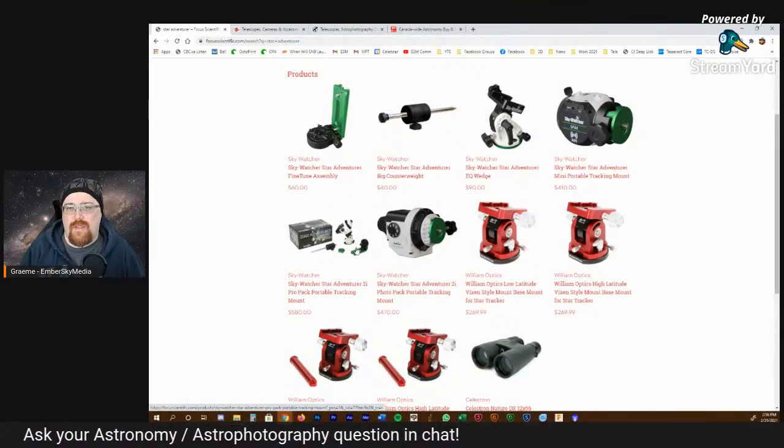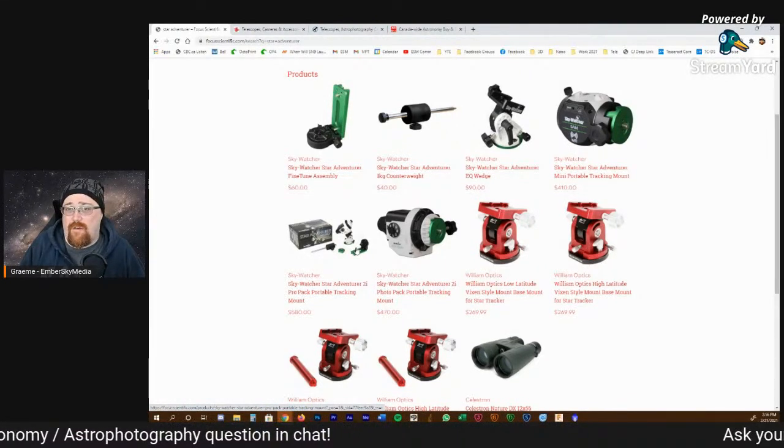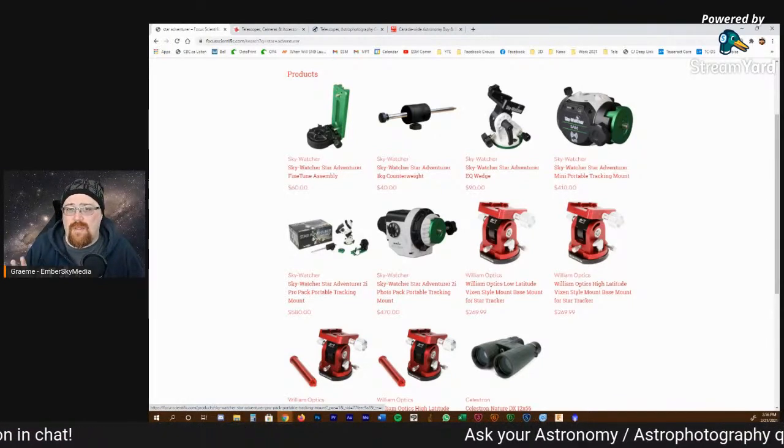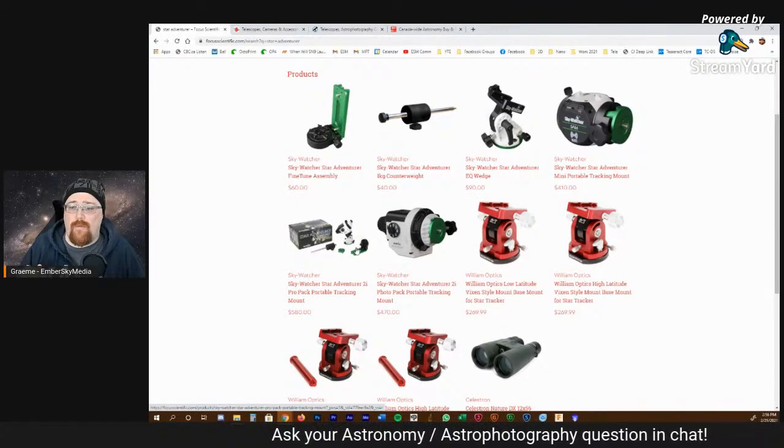Whereas if you go and buy something for $2,000, $3,000, $4,000 and then go to sell it for $1,000 less, that's a big chunk of money. So just something to keep in mind if you are starting astrophotography right away.